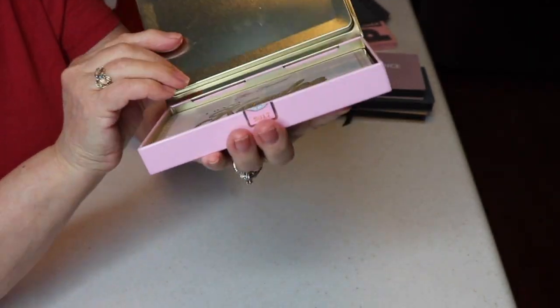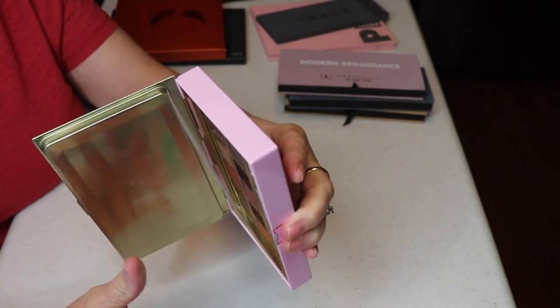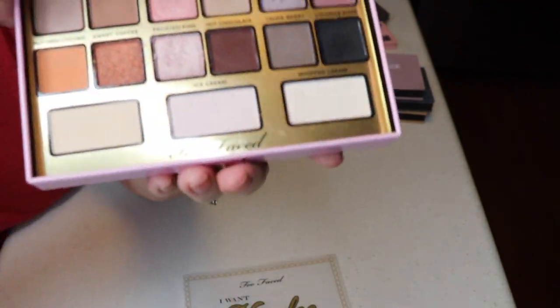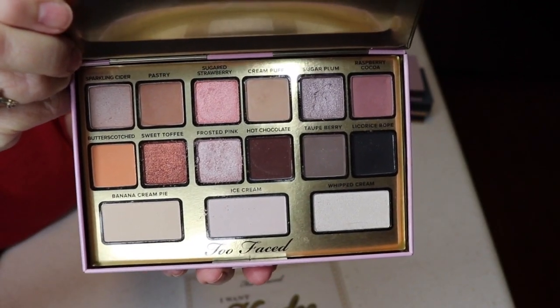I got the Too Faced I Want Candy palette by Candy Johnson — a collaboration with Too Faced. I thought the packaging was really cute. It's a metal case that looks like a candy box, and I have worn it quite a bit. It gives a very natural look.